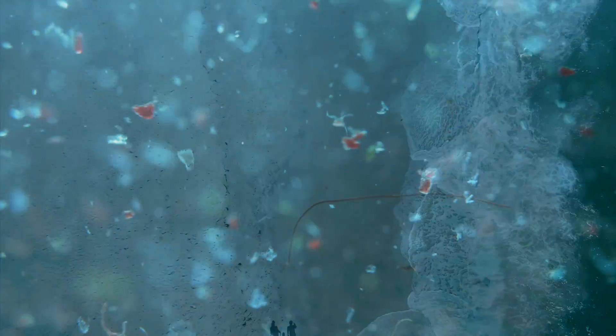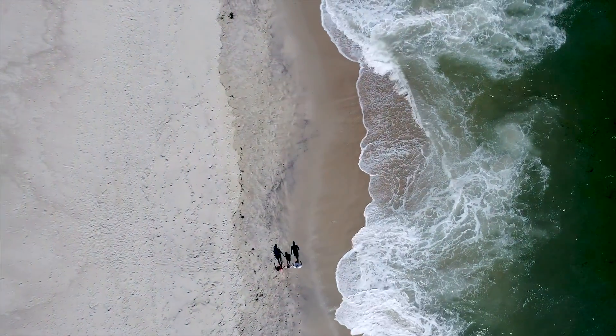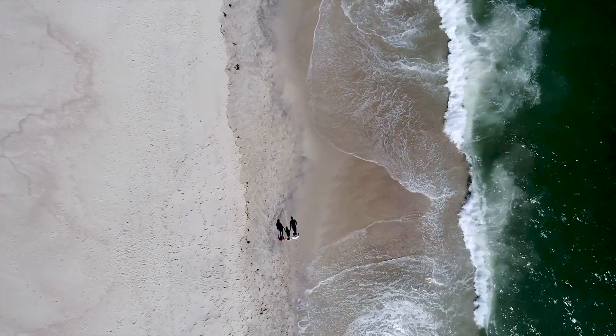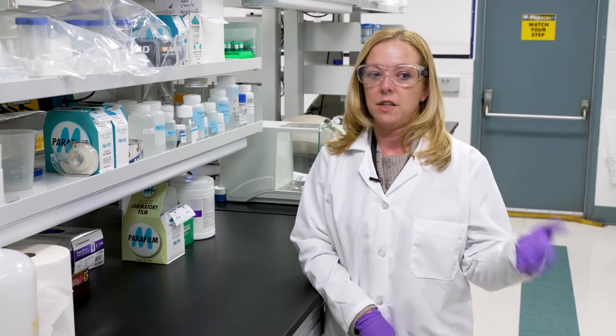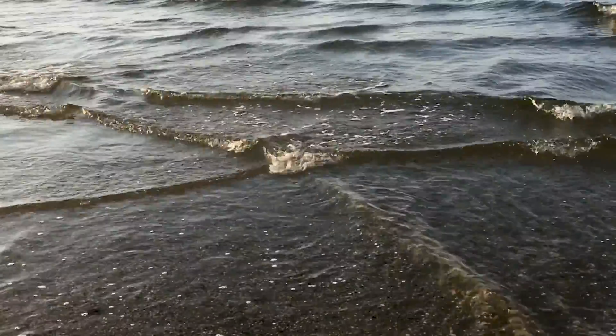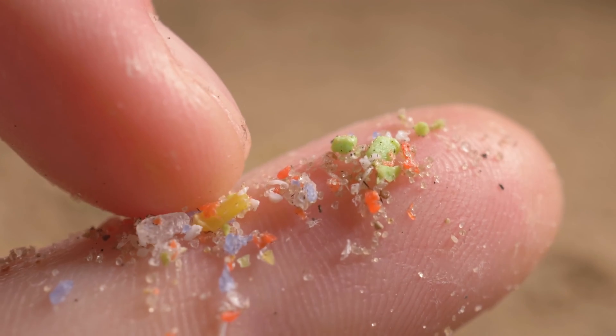Microplastics happen to be a really hot topic in the scientific community. They've been finding them everywhere — in the air, in human tissue, in the water, in the sediment. We know that they are ending up from our kitchen and restaurant table tops into our waterways and then into our human bodies. Blood and tissue are turning up with microplastics within them.